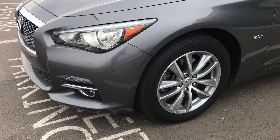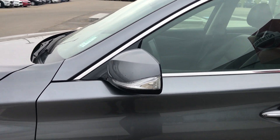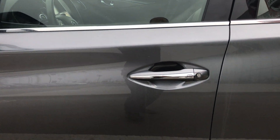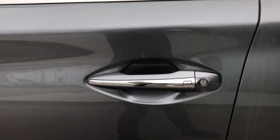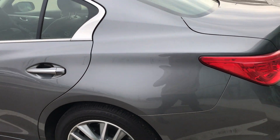We have 17 inch alloy rims, indicators right on the mirror there so lots of people can see you when you're signaling. We have the proximity key as well as the chrome accented handles here.